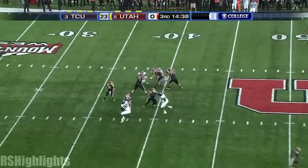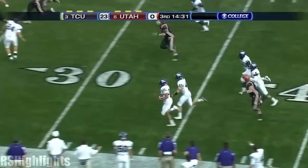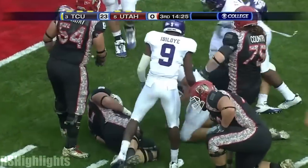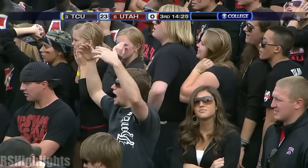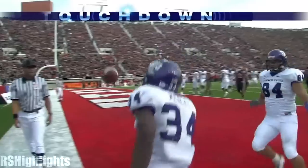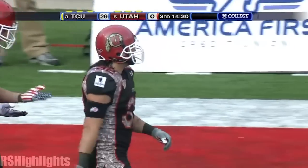Shotgun Jordan Wynn, pressure from the corner, stands up in that pocket, took a hit — picked! Tanner Brock has a clear route to the end zone. Inside the five. And walking in for a touchdown — Wesley, untouched. TCU with a PAT to come.